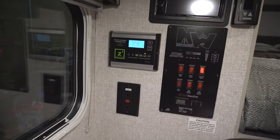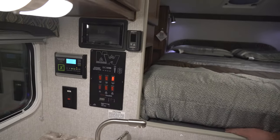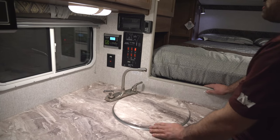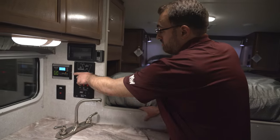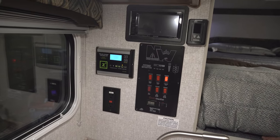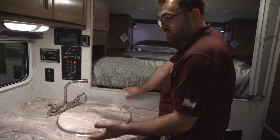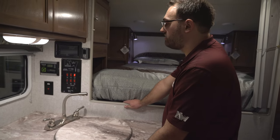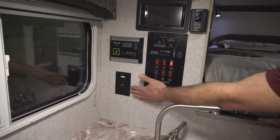Over here, you're going to have your solar charge controller, which is going to act as a monitor for your solar system. Standard, the camper is going to come with a 45-watt solar panel. You can add additional solar from the factory, and any RV dealership should be able to add more. This gives you a readout — it'll show you your battery voltage, your charging current, and things like that. You can set it to whatever type of battery you have; right now on the camper we have deep cycle wet cell batteries, but you can change it to AGM or lithium. You also have a GFCI outlet right there — that's resettable, so if anything ever trips, you can just reset that right there.